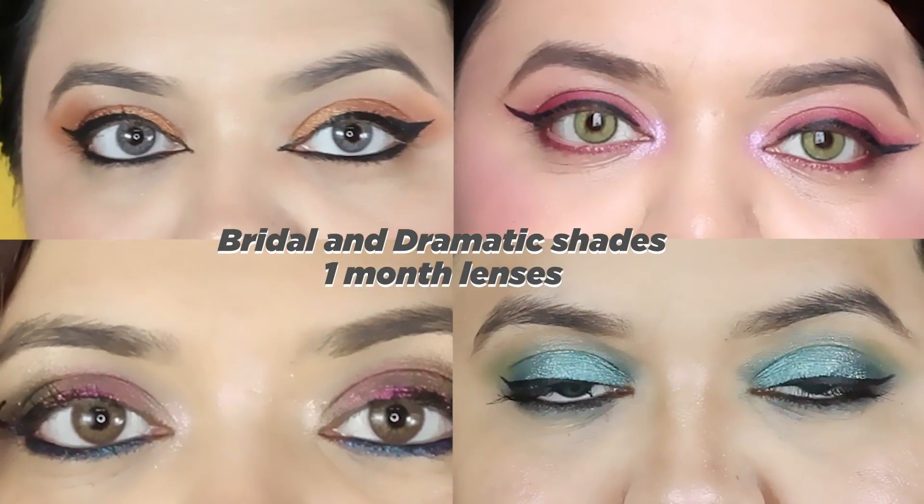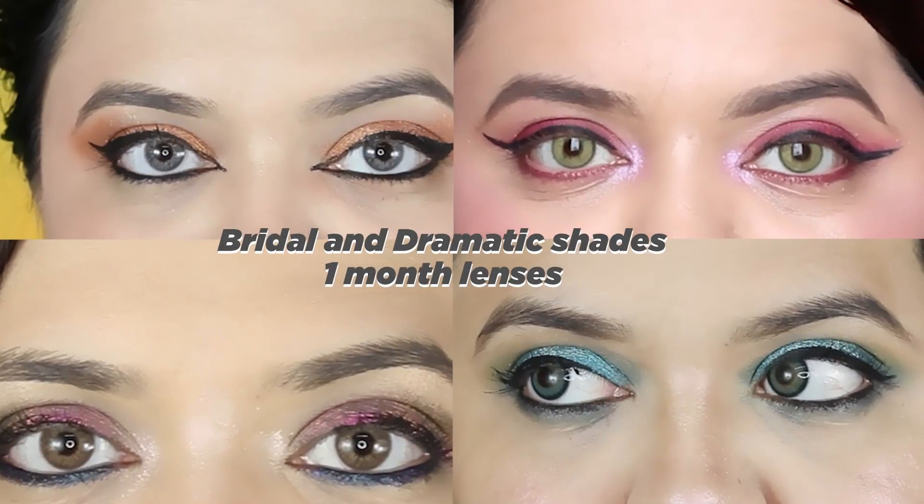Hi guys, welcome to my channel! Today's video is slightly different — it's related to lenses. After my previous lens video, I got so many requests on Instagram and YouTube asking which lenses I use. I covered Sky Cosmetics daily lenses in that video, which you can check out. Those were daily usage lenses — use and throw, you put them on once and discard.